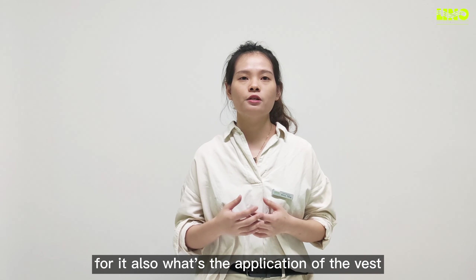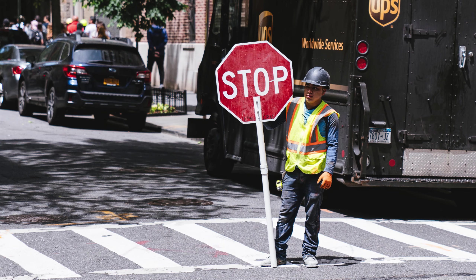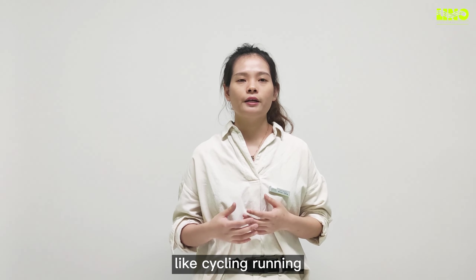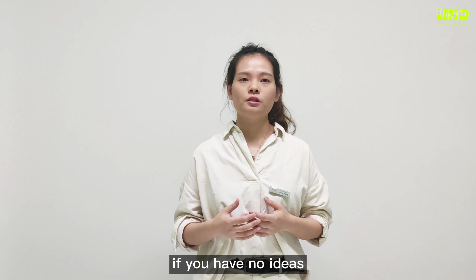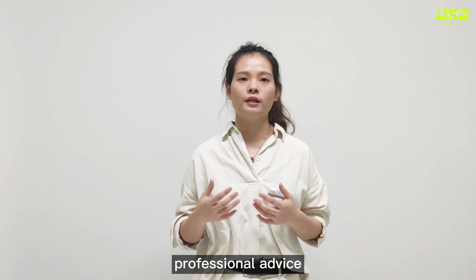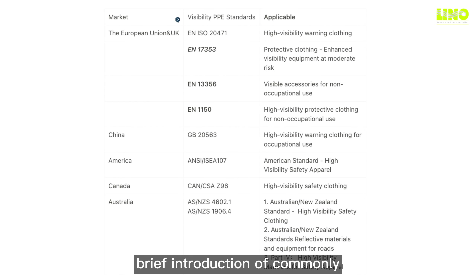Also consider what the application of the vest is — for professional use such as traffic control or roadway construction, or non-professional use like cycling or running. If you have no ideas about the standards, we are glad to help and provide professional advice. Below is a list and brief introduction of commonly used international standards in this industry.